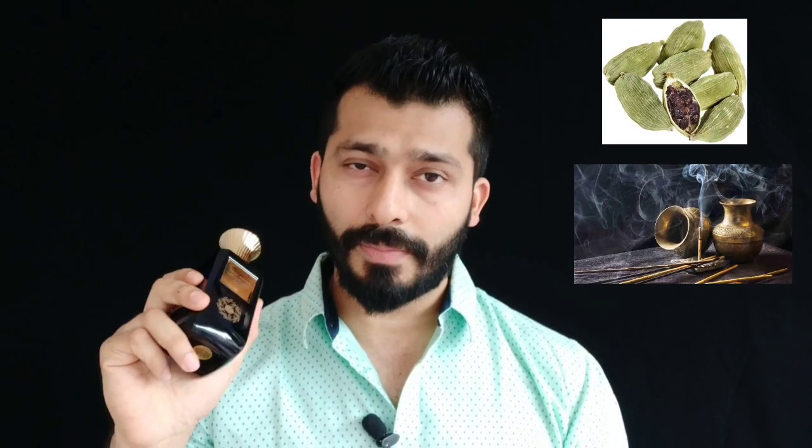Coming in at number two is again from the house of Ardal Zafran — this is Midnight Oudh. This is a clone of Amouage Interlude; I haven't smelled the original but the majority agree this is one of the best clones of it. To me, this one has a very nice cardamom and incense note — a beautiful incense-based fragrance with a nice cardamom opening. I really enjoy the opening because of that cardamom note, and then in the dry-down you get more of that burning incense vibe. Though the name says Midnight Oudh, you'd hardly sense any oud — it's more of that incense note. If you like incense-based fragrance with a nice cardamom on top, this is definitely a must-try.